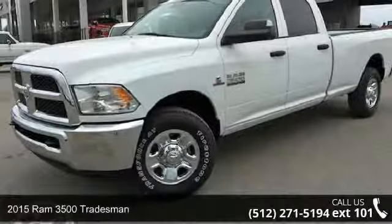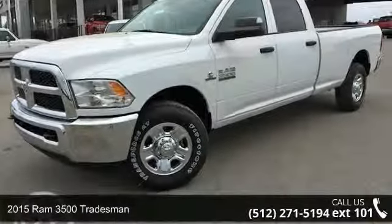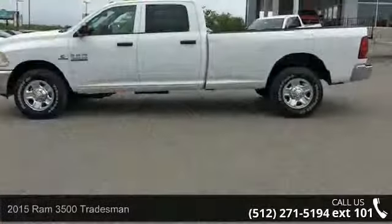Imagine yourself in this 2015 Ram 3500 Tradesman. This may be the set of wheels you've been looking for.